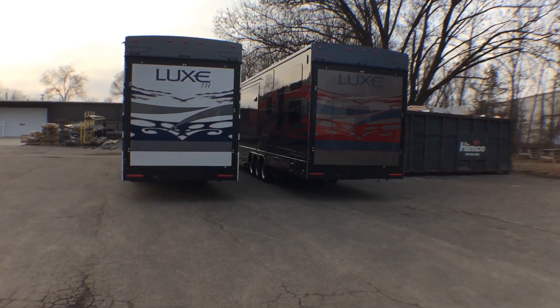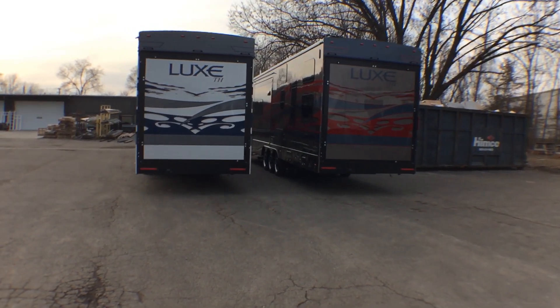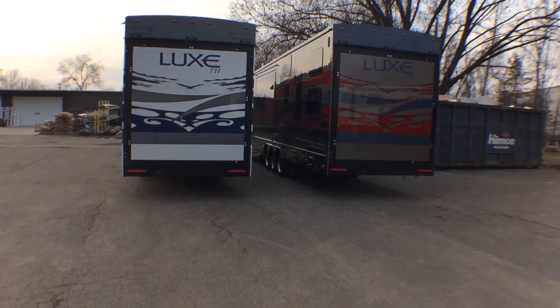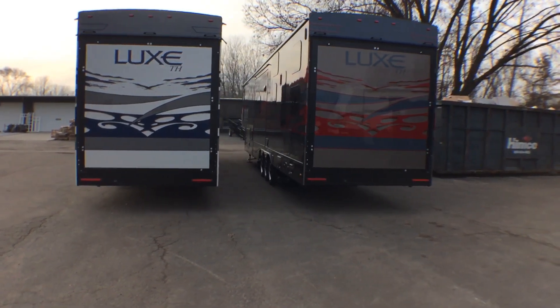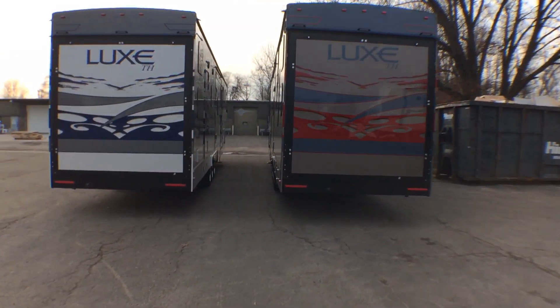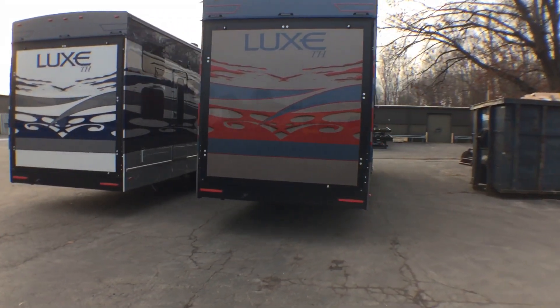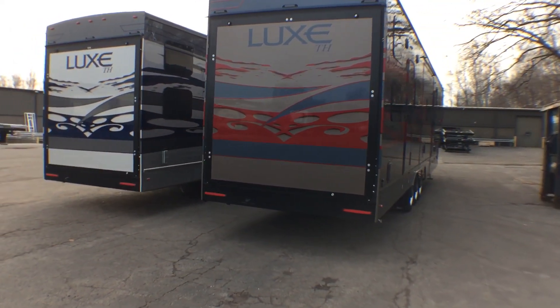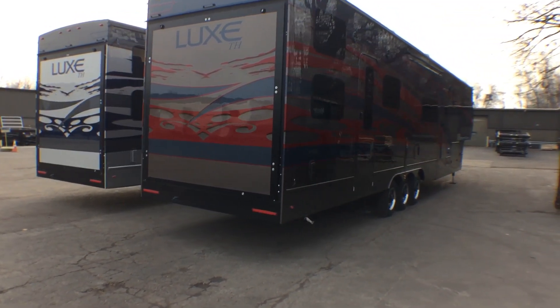Hey everyone, Ed Kiefer again, bringing you another Luxe highlight. Looking at some toy haulers that just came back from paint. I know that you love seeing these beautiful, painted, full paint, no decals — even the logos are painted on. This is pretty unique.